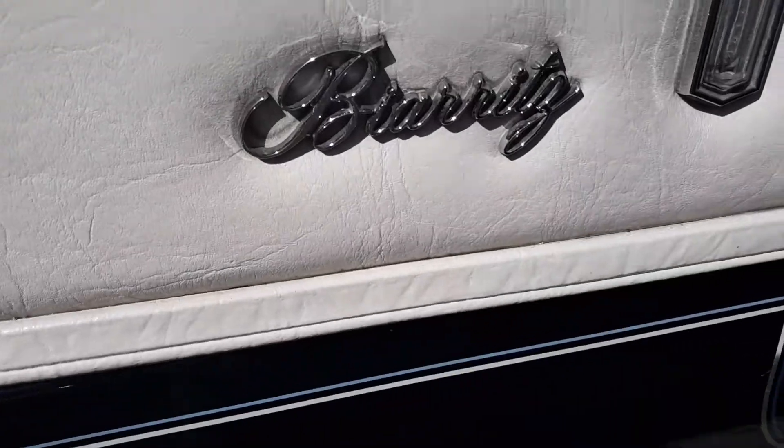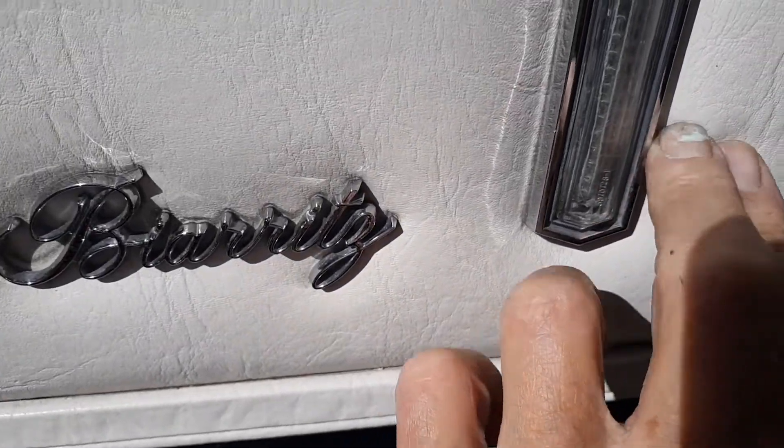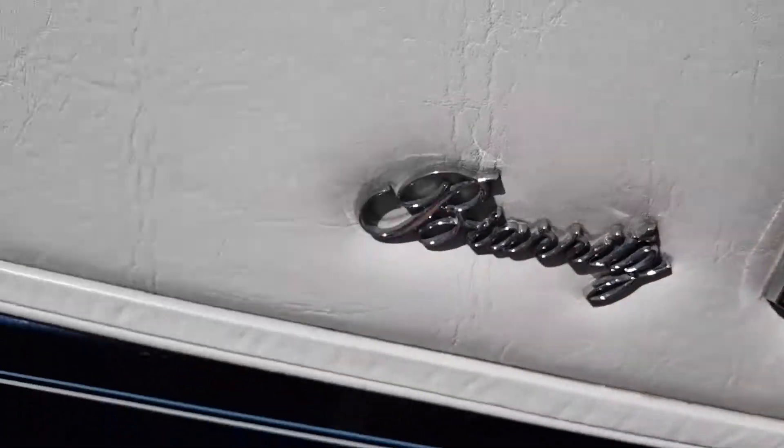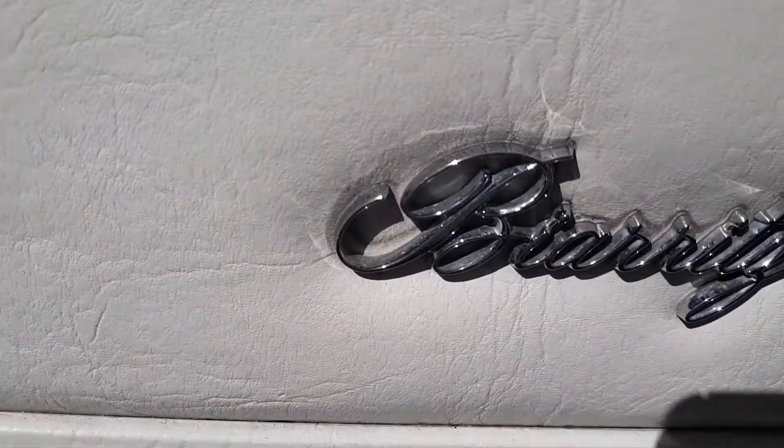White vinyl is like brand new, looks like someone just put it on. Excellent condition — you can see it's very, very pliable. All the emblems and signatures are nice, they're not all pitted out.